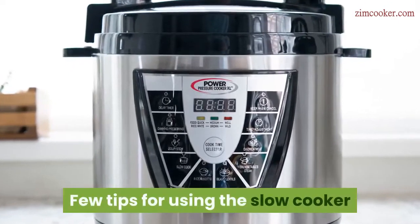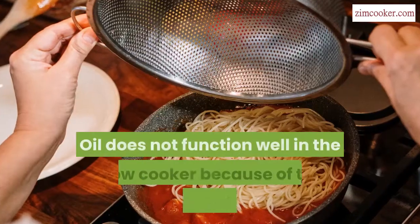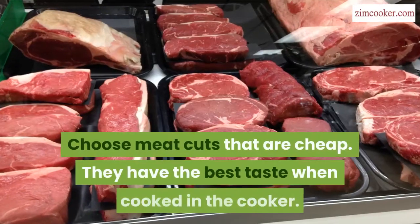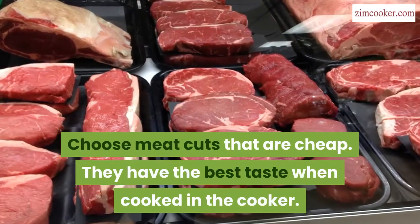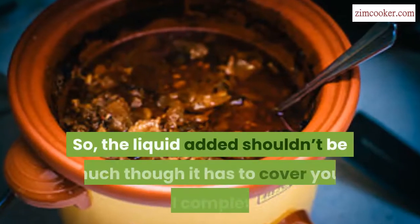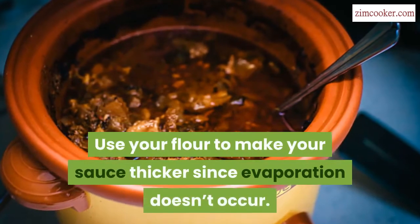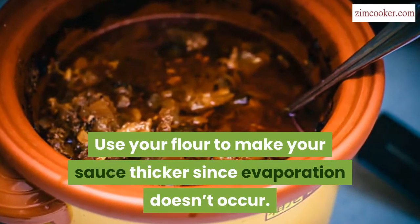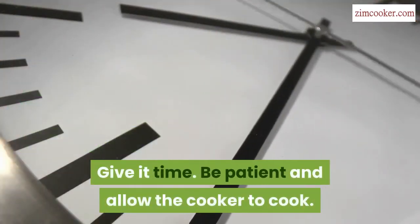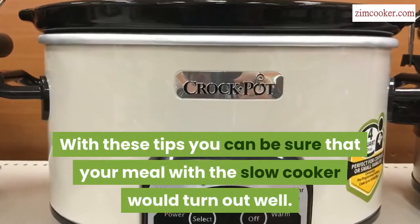A few tips for using the slow cooker: reduce cooking time by choosing recipes with short prep time. Oil does not function well in the slow cooker because of the presence of water. Choose meat cuts that are cheap — they have the best taste when cooked in the cooker. Keep in mind that evaporation doesn't occur with the slow cooker, so the liquid added shouldn't be too much, though it has to cover your food completely. Use flour to make your sauce thicker since evaporation doesn't occur. Use low settings, as this brings out the food flavors very well. Be patient and allow the cooker to cook. With these tips, you can be sure that your meal with the slow cooker will turn out well.